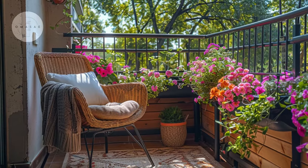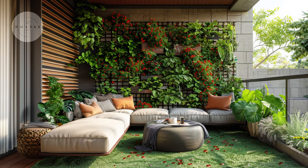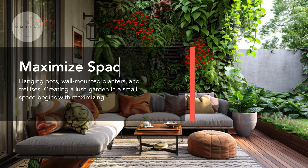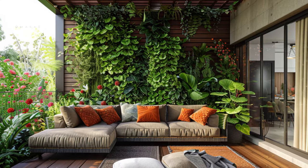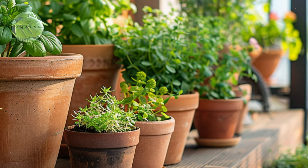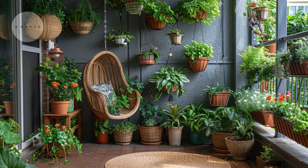Get ready to transform your balcony, patio, or apartment corner into a green oasis that you will love to spend time in. Small spaces should not limit your gardening dreams. Despite living in a city or having limited outdoor area, there are numerous creative ways to cultivate a lush garden. Whether you have a balcony, a small patio, or a micro garden space, these areas offer ample opportunities for botanical creativity.